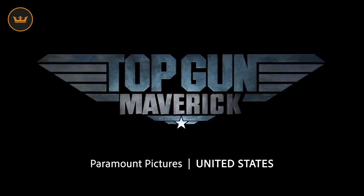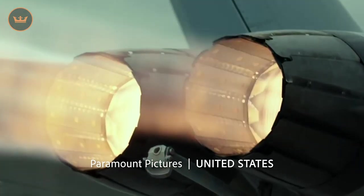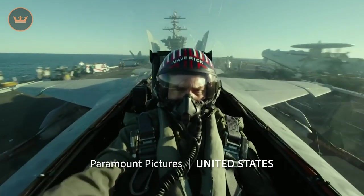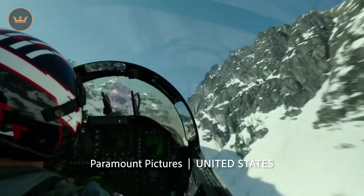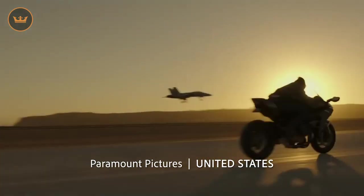And lastly, in case you missed it, Paramount Pictures released the Top Gun 2 Maverick trailer. The original Top Gun movie got a lot of people interested in the world of aviation and it would be hard to find an RC plane pilot today that hasn't seen it. Did Top Gun inspire you to fly? Comment down below to let us know.